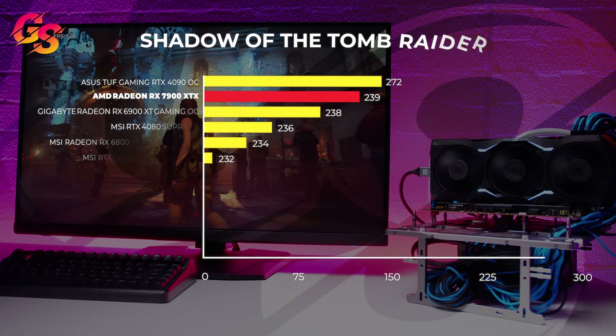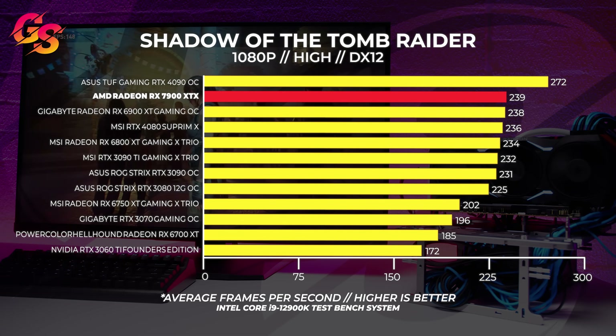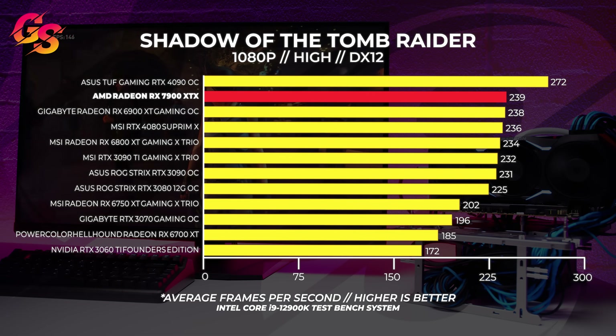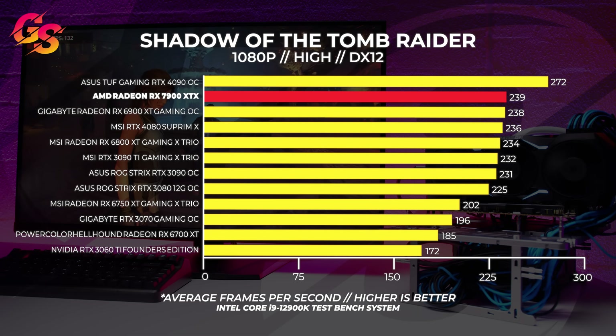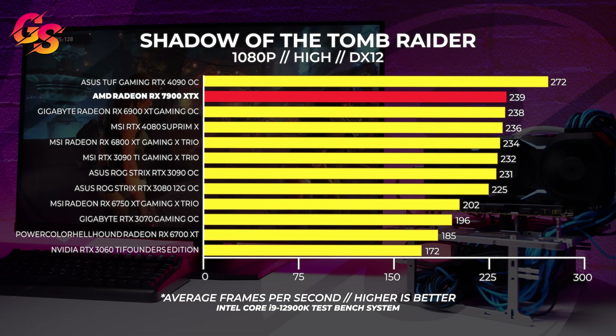Let's kick it off with some 1080p benchmarks. We're changing the way we're doing these videos to structure them a bit differently to make it easier for you. At lower resolutions, we're seeing this become a lot more CPU bound, and at 1080p there are no surprises here for me personally. This shouldn't surprise you either, given that these GPUs at 1080p have been CPU bound for many years. Being CPU bound does not show the 7900 XTX as being much more powerful than any of the other GPUs that we've tested here.